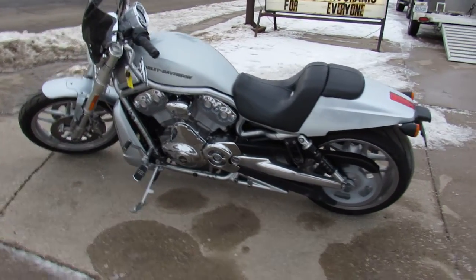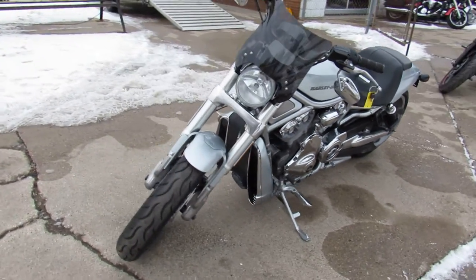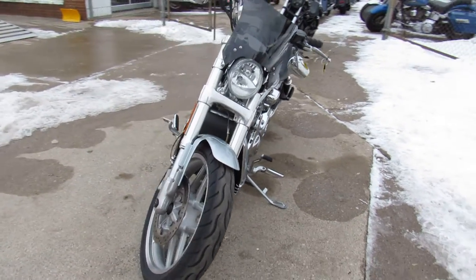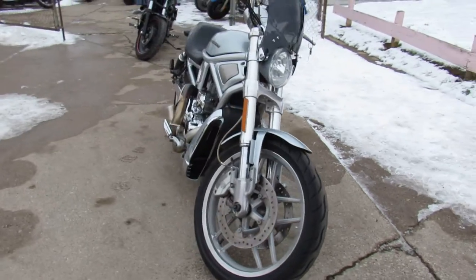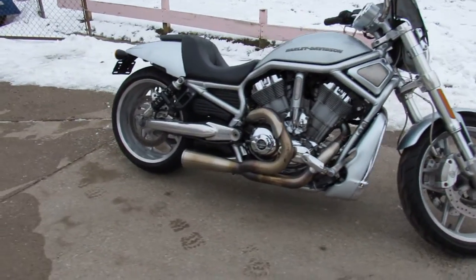Just serviced at the dealership, been inspected, all the fluids have been changed. There is a warranty available, so you can buy with confidence on this 2012 anniversary edition V-Rod. Guys, keep an eye on our website, our YouTube channel, Facebook page — we've got over 450 used bikes and we've got guaranteed financing.